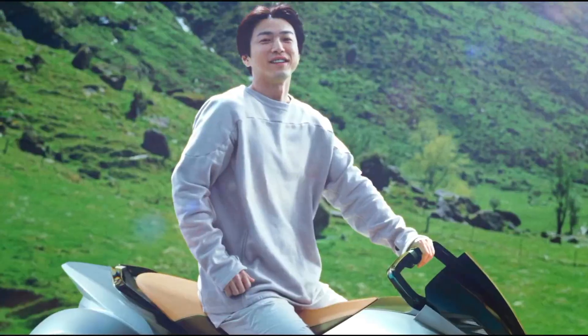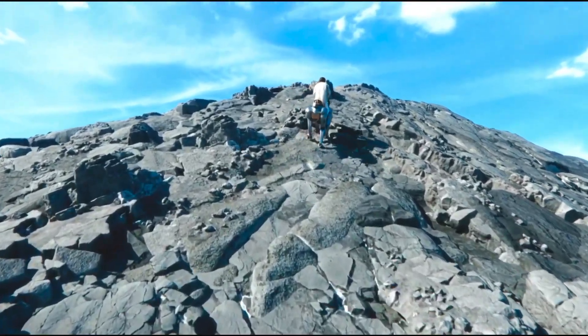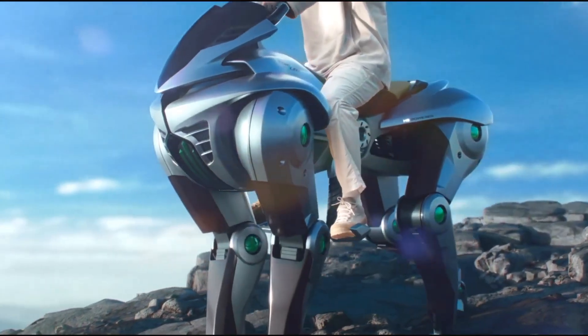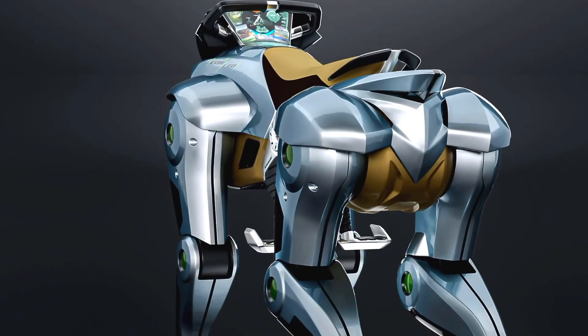Motorcycle-inspired exterior design: Corleo has a Kawasaki-inspired design, with a sleek, angular body made from lightweight yet durable metal and carbon alloys. The front of the vehicle has a motorcycle-like front section with integrated LED lights for both day and night illumination, creating a futuristic motorcycle feel. Some people liken Corleo to a combination of a Tron motorcycle and a robot horse, or even the robots in the game Horizon Zero Dawn.